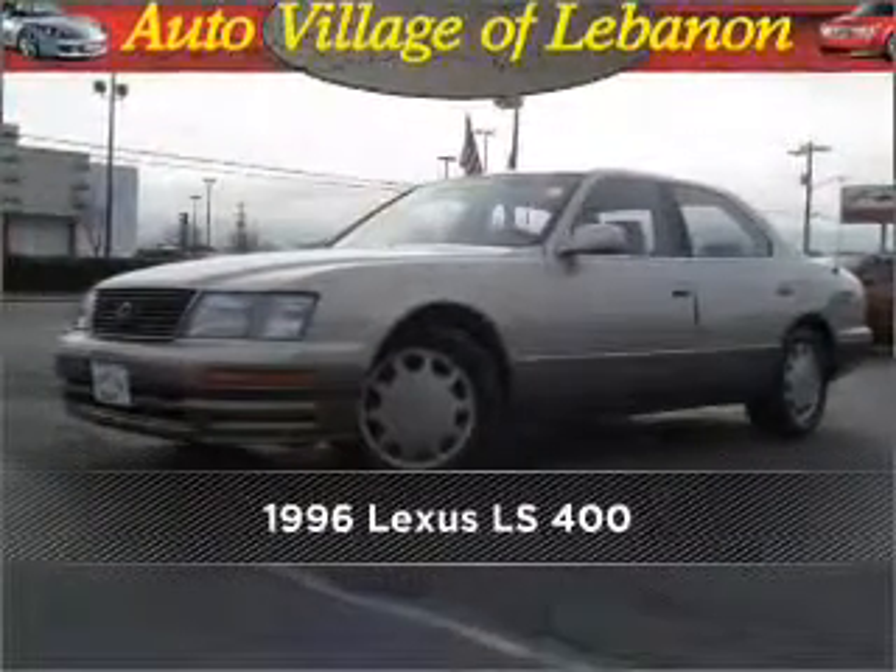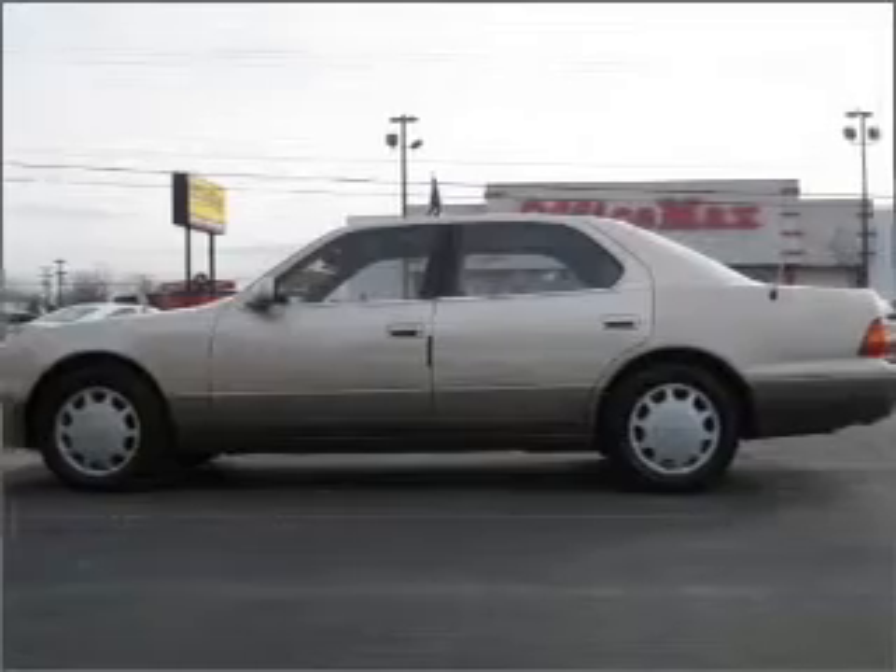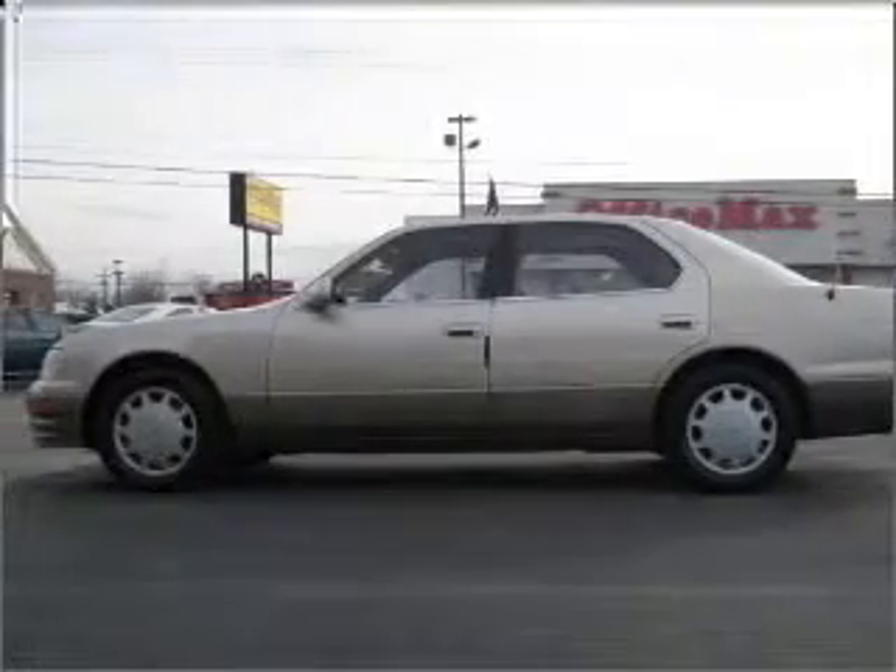Live the dream in this 1996 Lexus LS 400. This vehicle will more than meet your needs.